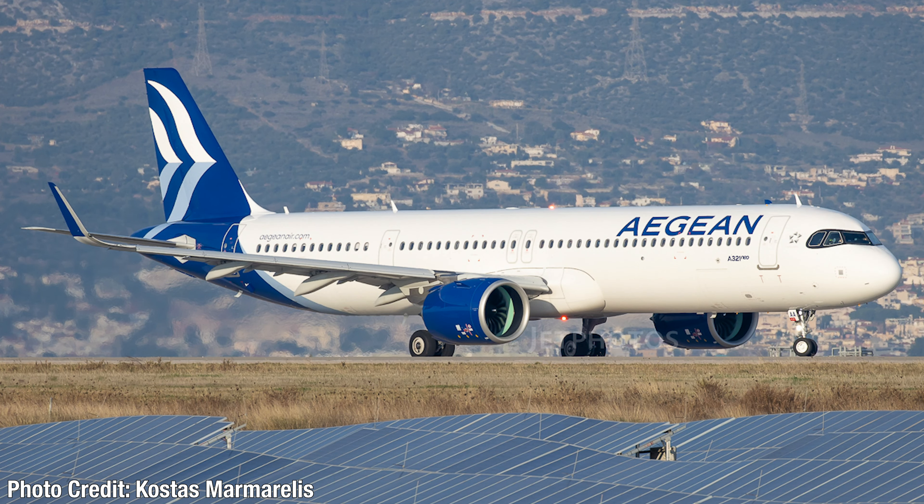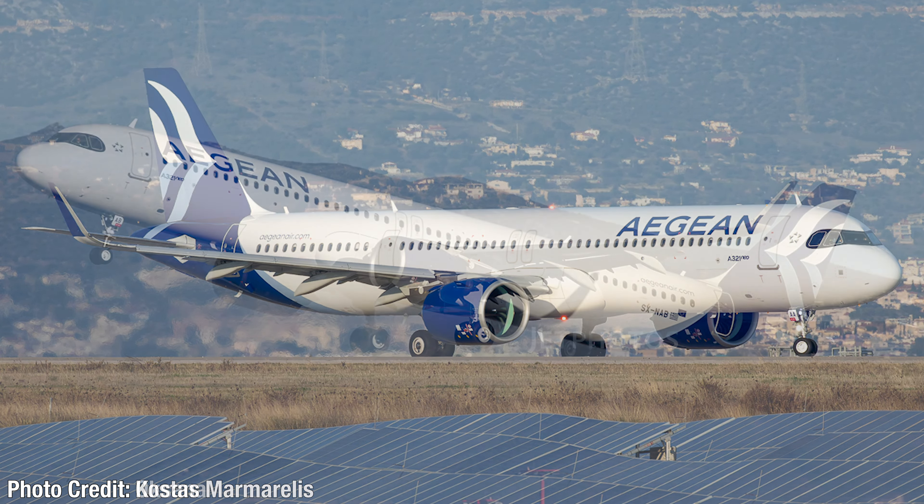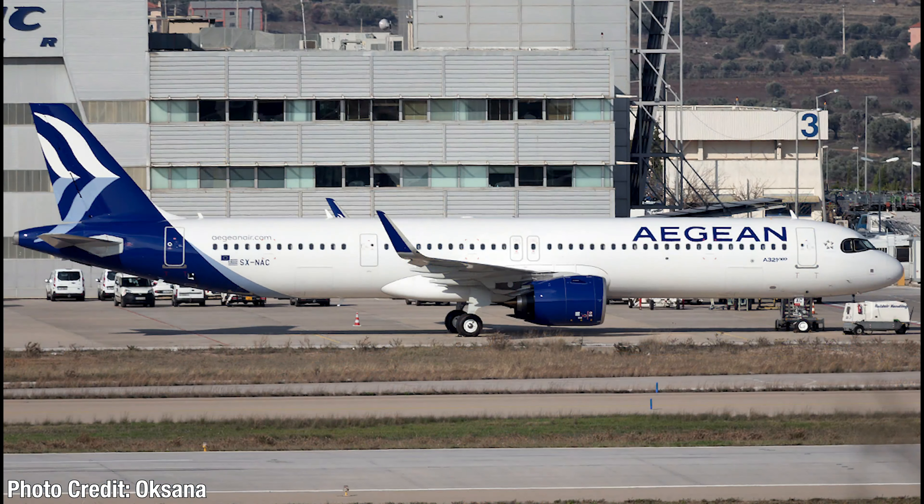Aegean Airways has gotten the very first A321neos. I think I may have partly covered this in a previous episode, but they currently have three in their fleet that have started operations. The first one was Sierra Kilo-November-Alpha-Alpha. The second one was Sierra Kilo-November-Alpha-Bravo. And then the newest member, which was just delivered on the 27th of December 2020 to Aegean, Sierra Kilo-November-Alpha-Charlie.